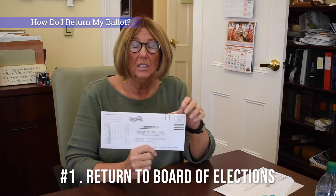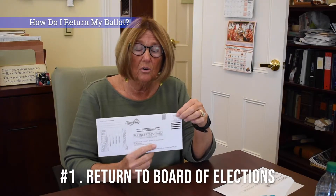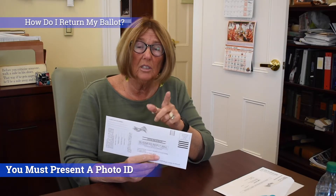Option one: you can take it directly to the Board of Elections, located in the historic courthouse on the third floor. When you go there you'll need to bring a photo ID — that's the law. You'll go up to the third floor with the elevator, take your ID, sign a book, give it to one of the staff, they clock it in, and that's that.